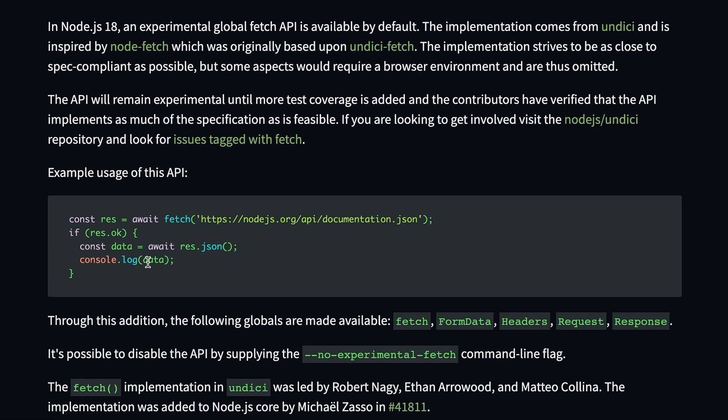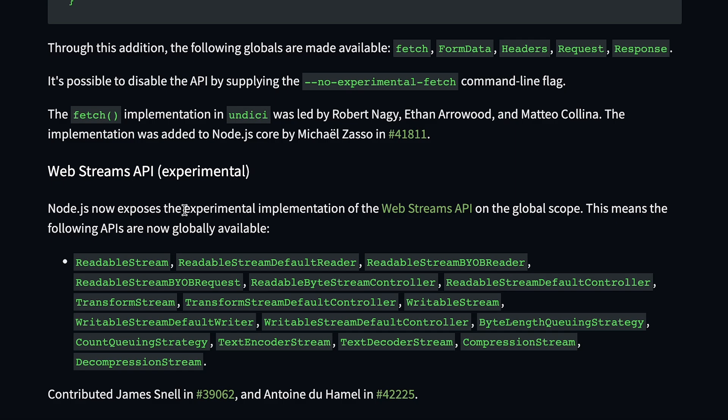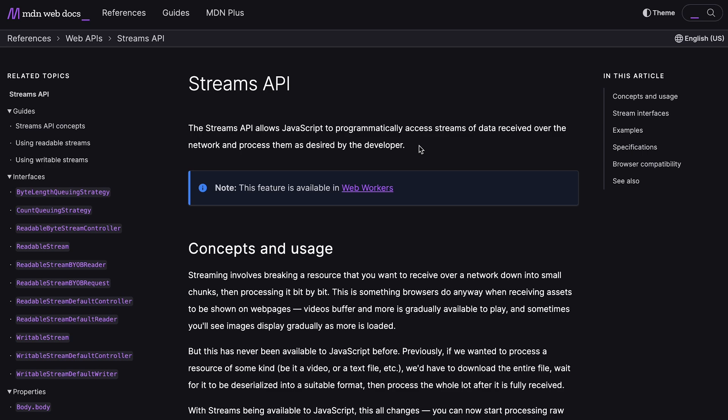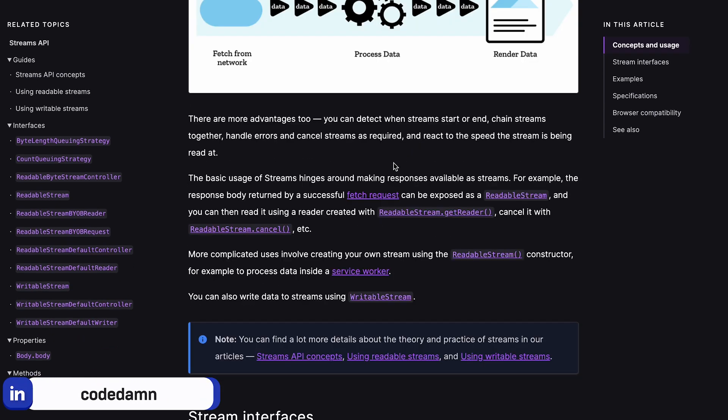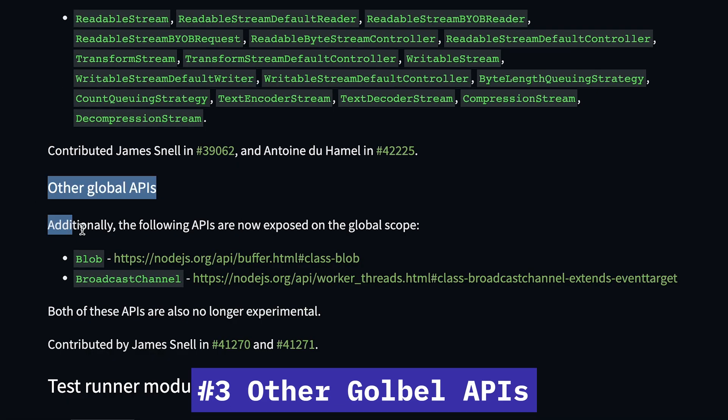Interestingly, we also have the Web Streams API, which is a set of stream APIs now in Node.js. Stream support has been in Node.js for the longest time, but the Web Streams API is an initiative that aims to combine Node.js streams with browser streams. Things like Fetch already work with readable streams, and that should now be comfortably available with the Web Streams API.